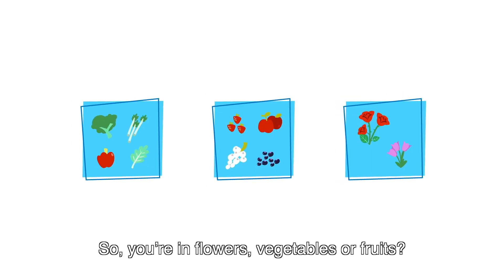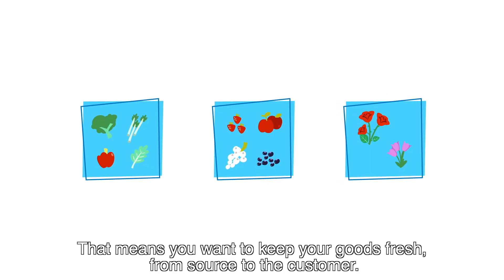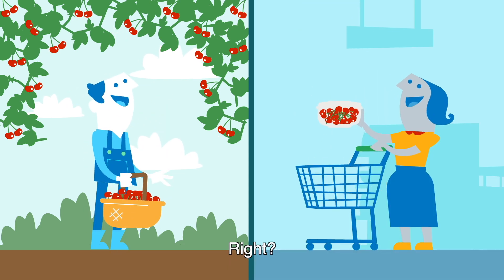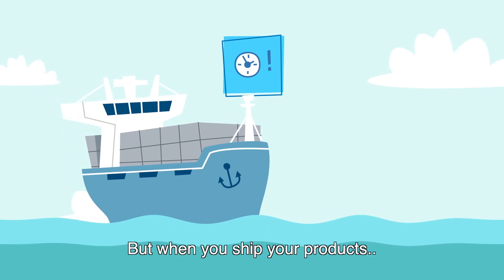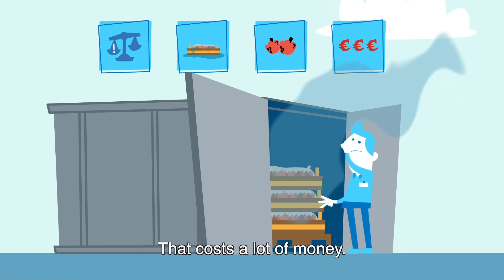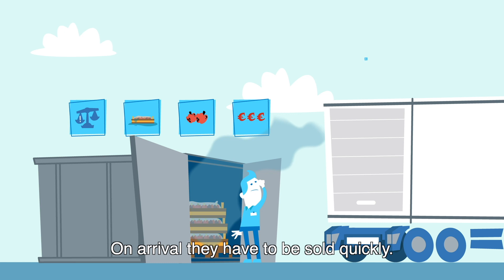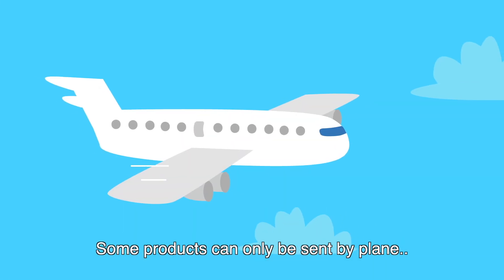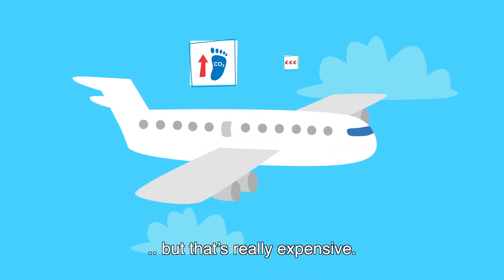So, you're in flowers, vegetables, or fruits. That means you want to keep your goods fresh from source to the customer, right? But when you ship your products, they don't always arrive in the best state. That costs a lot of money. On arrival, they have to be sold quickly. That means you don't always have enough stock. Some products can only be sent by plane, but that's really expensive.